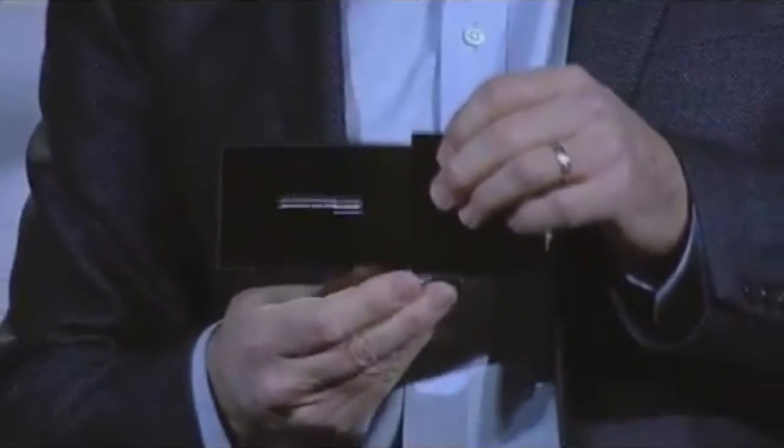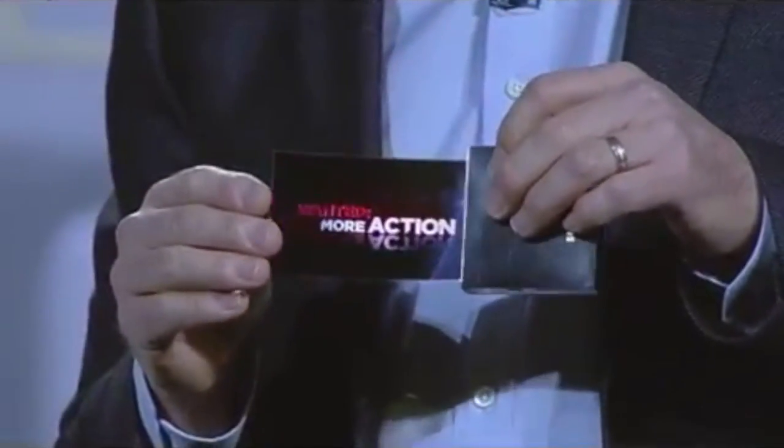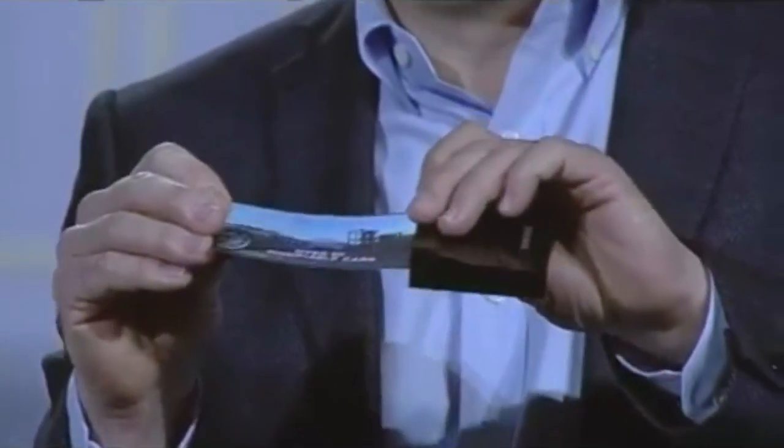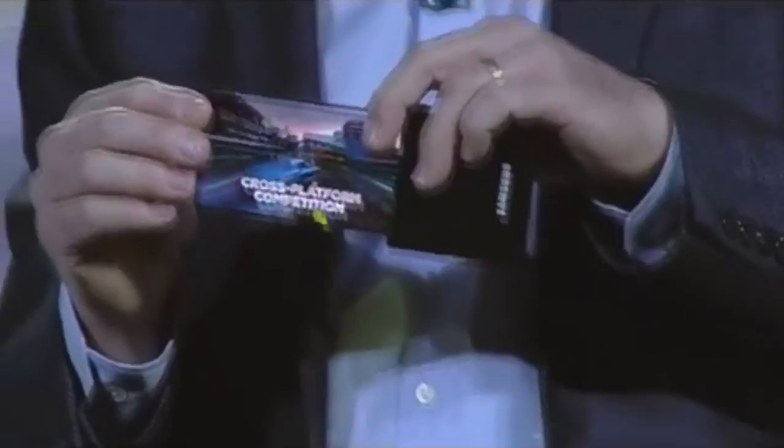Take a look at this flexible OLED prototype. Our team was able to make a high-resolution display on extremely thin plastic instead of glass, so it won't break even if it's dropped. And we can actually bend the screen.